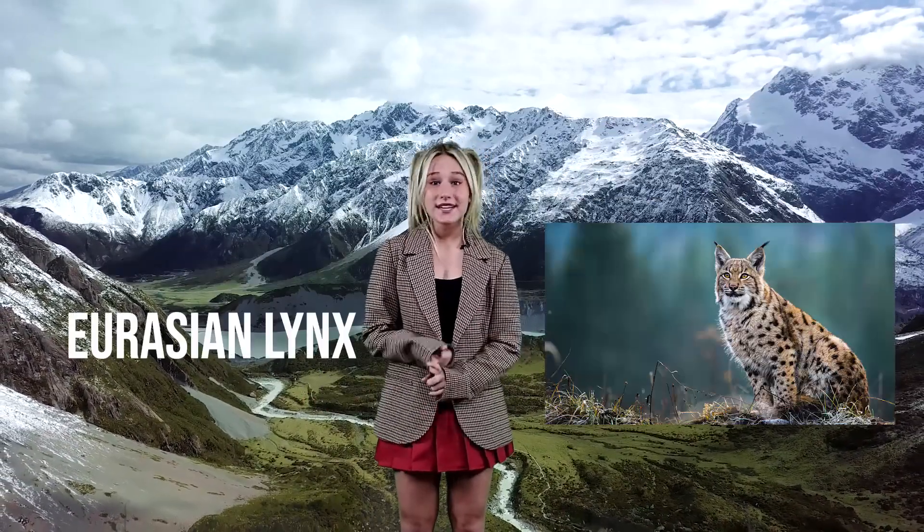Golden eagles, Eurasian lynx, snow leopards, Himalayan wolves, and brown bears are all predators of the Markhor.